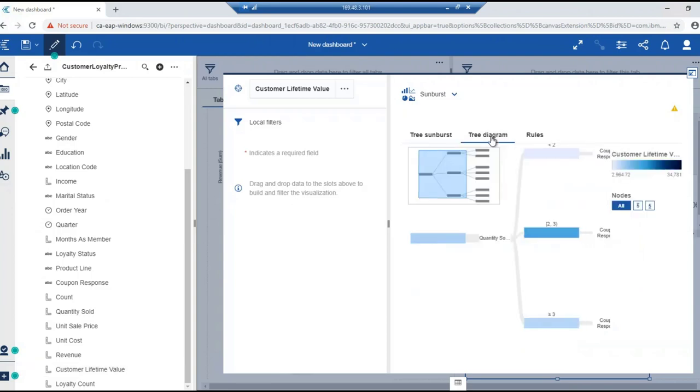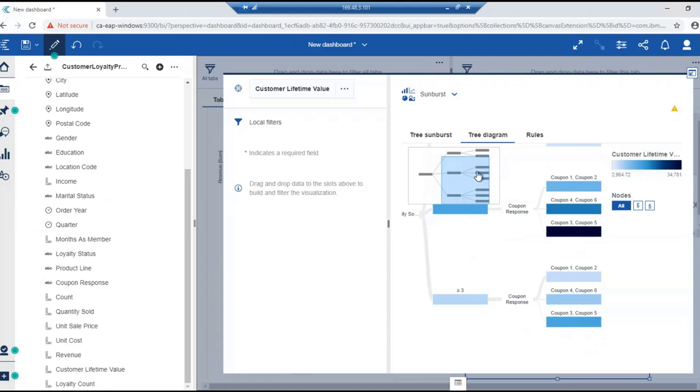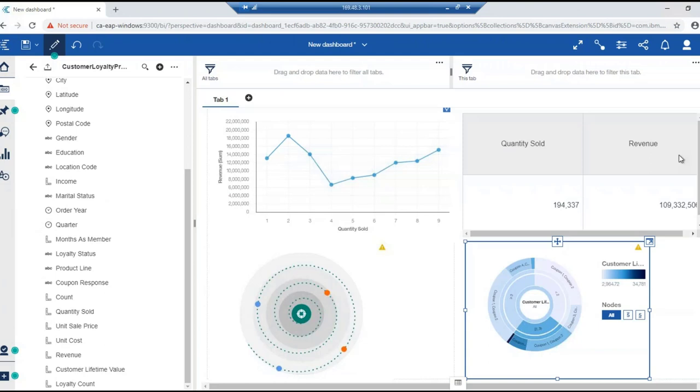You can also visualize the same information as a tree diagram showing the strength of relationships between different drivers. Or you can view it as rules — how many records each rule applies to. For example, where quantity sold is between two and less than three and the customer responded to coupon one and coupon two, eighteen percent of records meet that criteria. That helps define rules to use in future marketing campaigns. But I still prefer the sunburst, so I go back to that visual and collapse it onto the canvas.